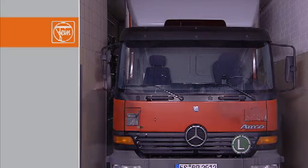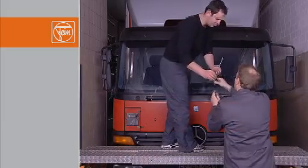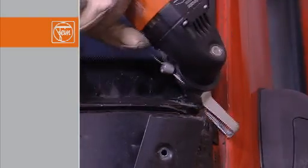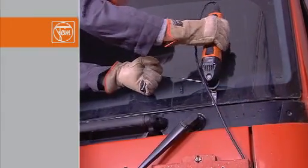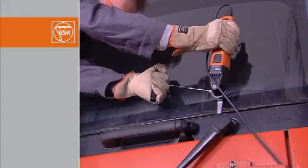Remove all the necessary body parts and trims from the lorry. For easier access to higher parts such as sun visors, use a stable scaffold. With the 38mm Cargo Blade 217 and the traction cable, you can even trim down thicker adhesive beads. It's the easy and effortless way to remove windows from lorries and buses from the outside.